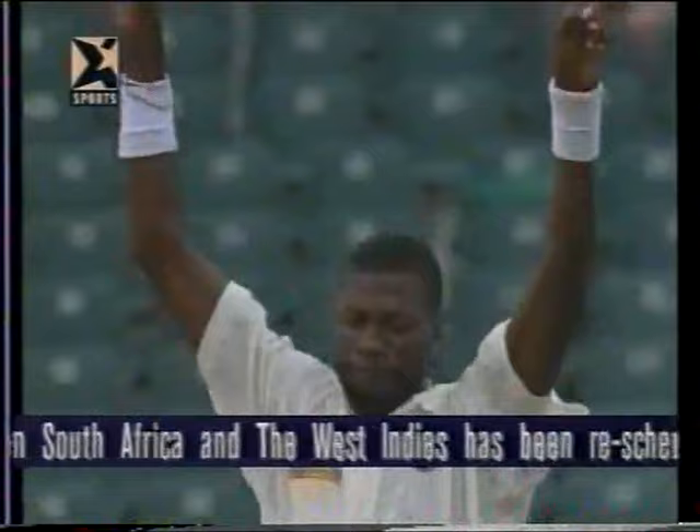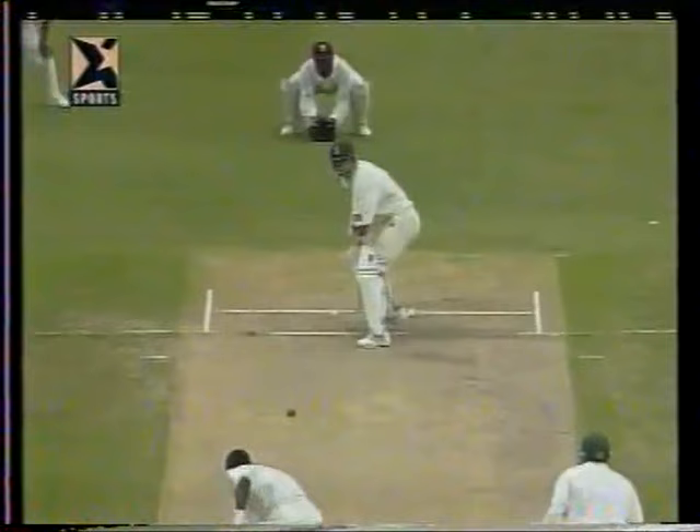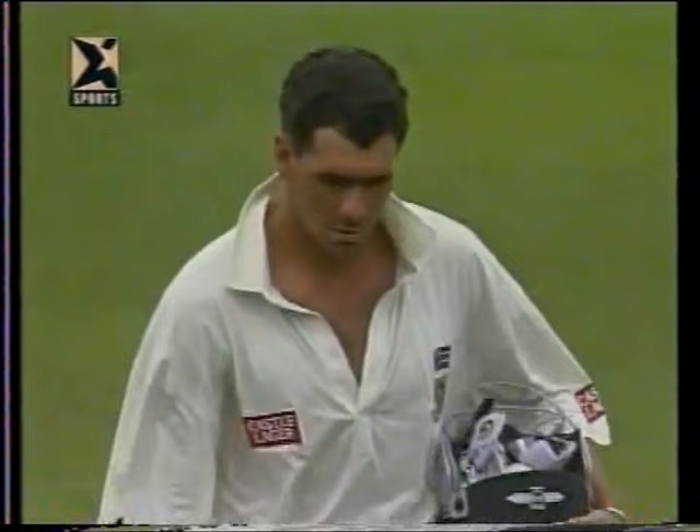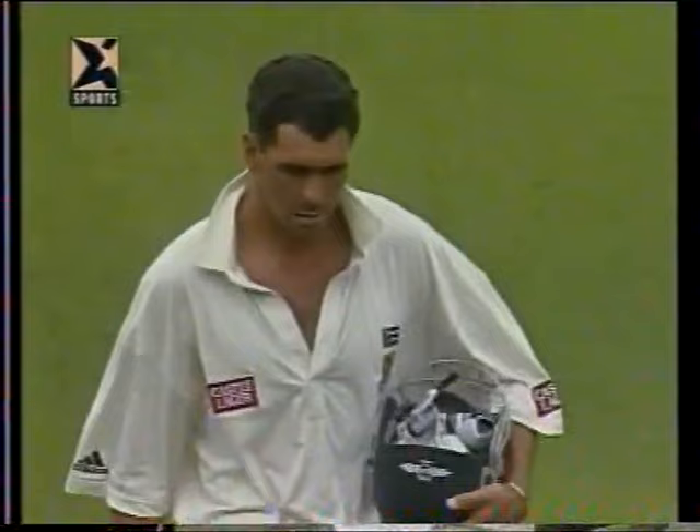Out! Inside edge back onto the off stump - that is a big breakthrough for the West Indies. Cronje goes and now I think they might take the new ball. This is a crucial blow for the West Indies - Hansi Cronje must be devastatingly disappointed because he's grafted hard and would have liked to push on with another 20 or 30 himself. Ambrose rewarded for some extremely accurate bowling throughout the innings. He's out for 41 and South Africa now 230 for eight.